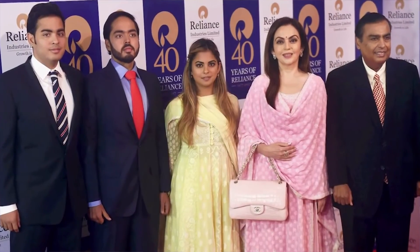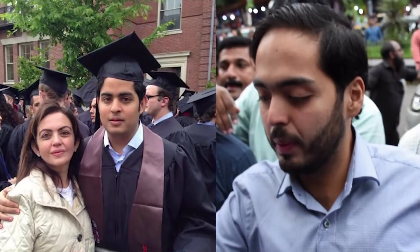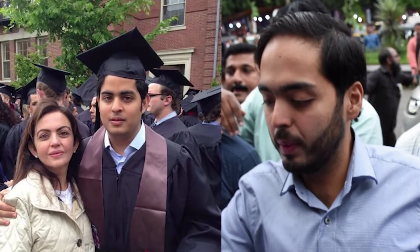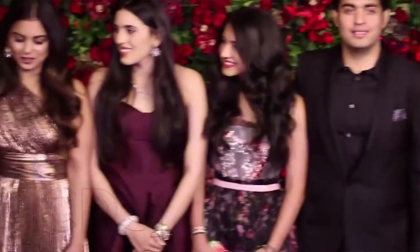The children of Mukesh and Nita all studied at universities in the United States. Isha, the eldest daughter, graduated from Yale. Her twin brother Akash and younger brother Anant both graduated from Brown University. It's nice to see he raised three Ivy League scholars.